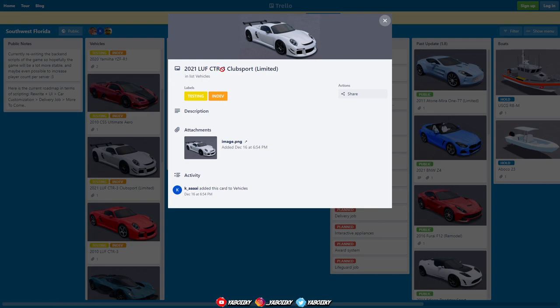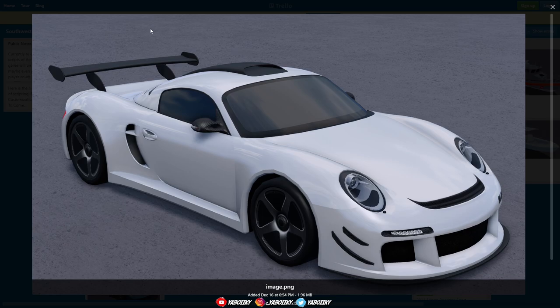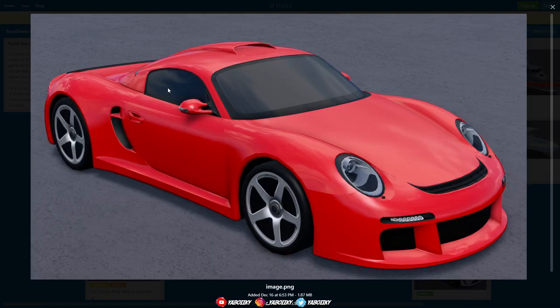Then we got the 2021 Porsche CTR3 Club Sport Limited — this is gonna be a limited car. Check it out with the carbon fiber. This thing looks really nice, I genuinely like the look of the front end. I believe this is a Porsche — I'm like 95% sure. Then we got the non-limited version in red, looking fresh. Pretty much everything that was carbon on the limited one is normal paint on this one, but it still looks good.